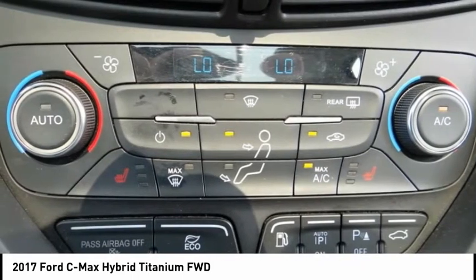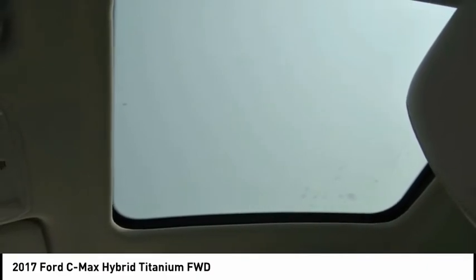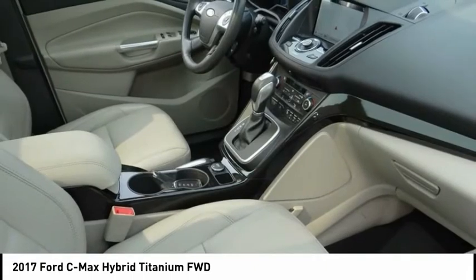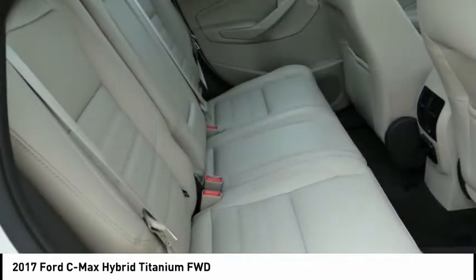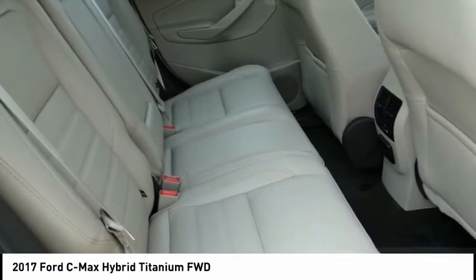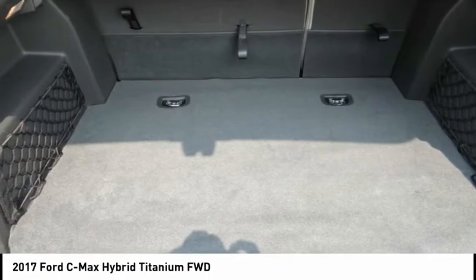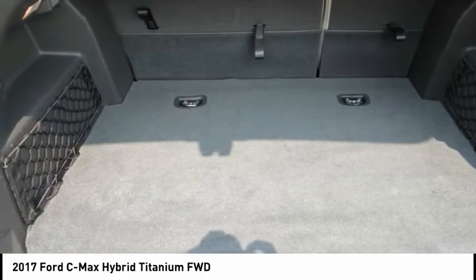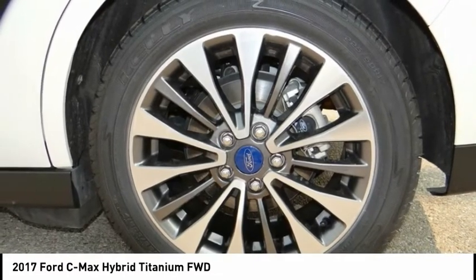Top-notch customer service and affordable prices — with so much to offer, it's no wonder so many Southern California residents have relied on Sunrise Ford North Hollywood for years. Features include: new tires, I4 hybrid, Active Park Assist with Ford Sensing System, Blind Spot Information System, Equipment Group 301A, panoramic fixed glass roof, power liftgate, SiriusXM Traffic and Travel Link, and Titanium Driver Assist Package with voice-activated touchscreen navigation system.